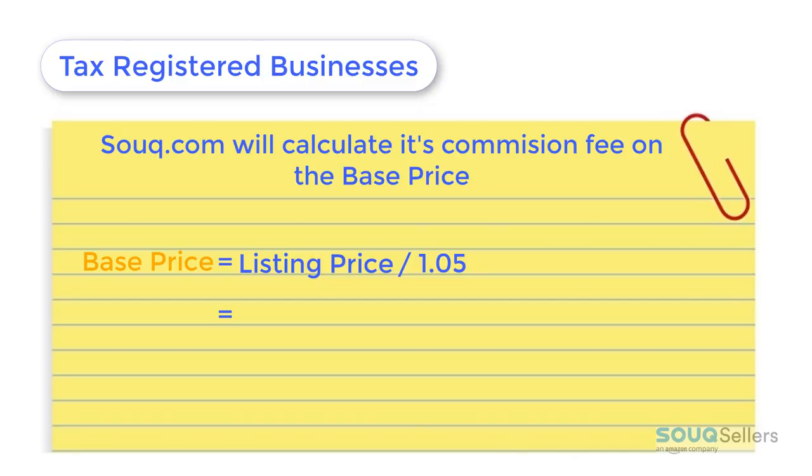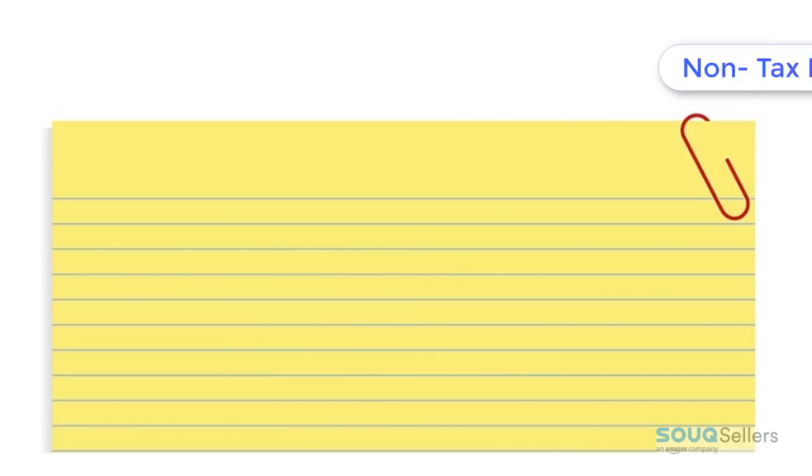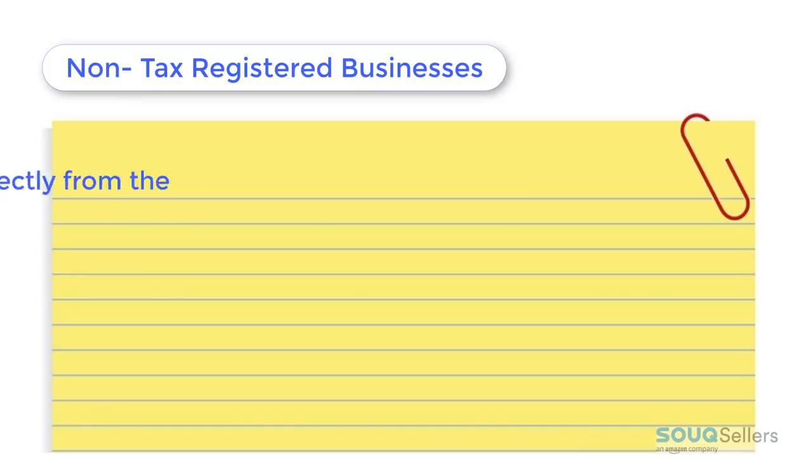If the listing price on the web page is 105 dirhams, the base price will be 100. This is the amount minus the 5% VAT.